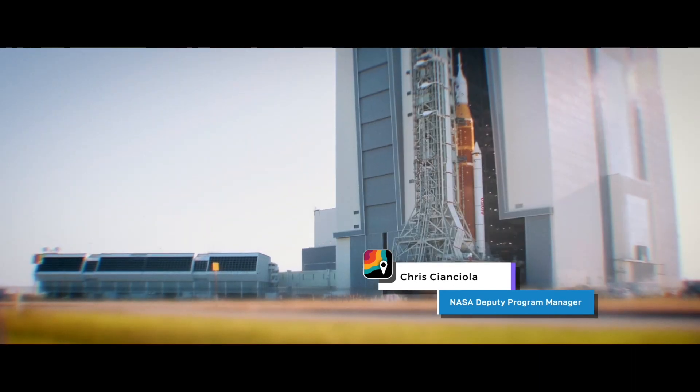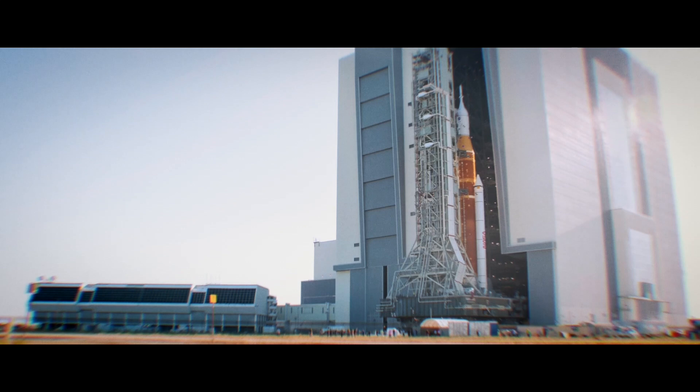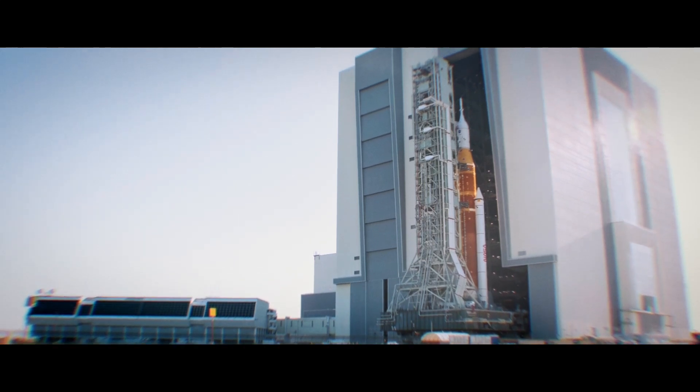One of the cool things about this vehicle is it's going to be the most instrumented vehicle probably ever flown. We're going to take the data we get from the rollout loads and launch loads and plug it back into our design models, and we'll be able to tweak the models and see how close we are — but everything along the way has been almost to the second or third decimal correct.